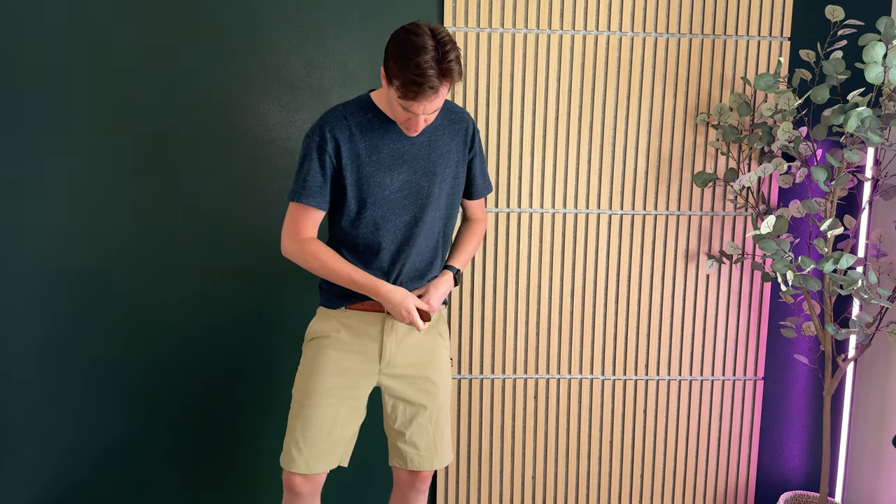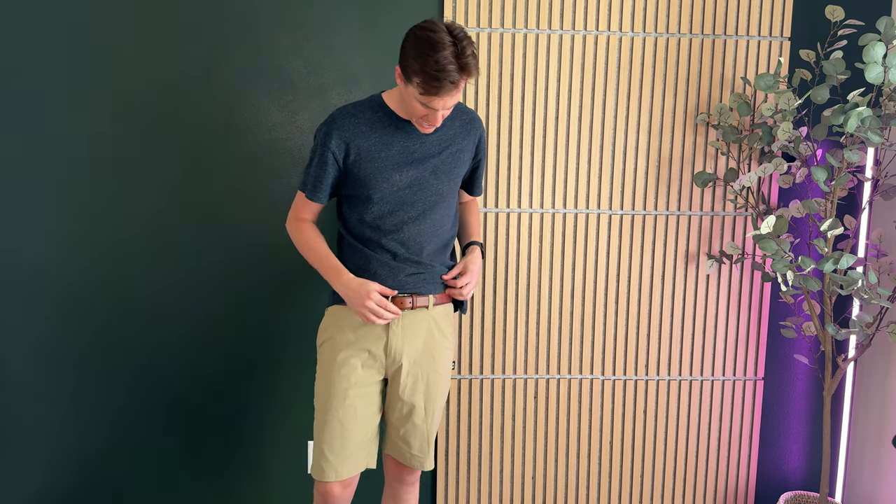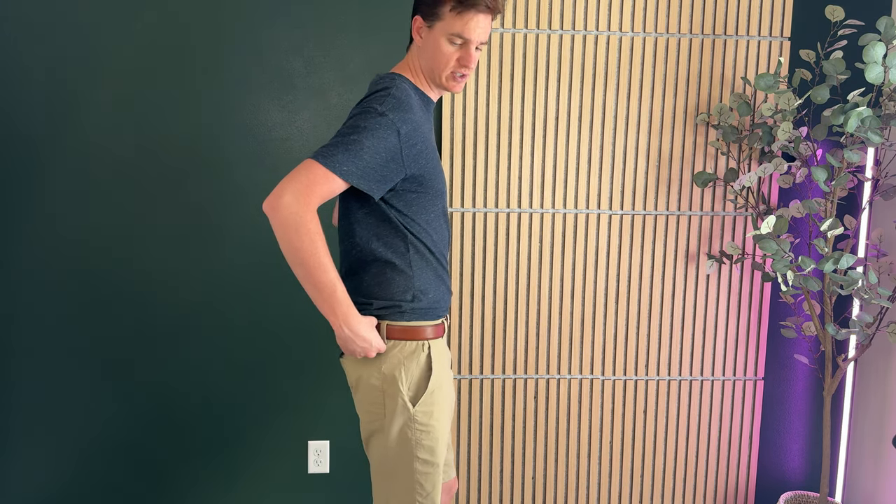A 32 waist with a 36 belt sits at the third hole here, and overall it's just a really nice, comfortable, fashionable belt. I love the brown leather look. So if you're looking for a belt like this, I highly suggest you check this out.